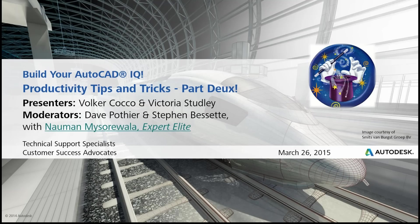We have a little different organization today. Victoria Studley will be doing a lot of the presentation this afternoon or morning, depending on where you are, along with Volker helping out. Myself and Stephen Bissette will be in the background, along with Nalman, answering questions. Feel free to ask questions during the presentation through the online interface. Before we get started, I want to run a couple quick polls like we usually do.